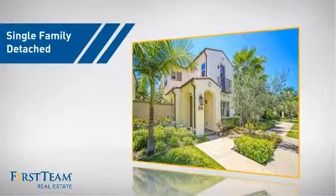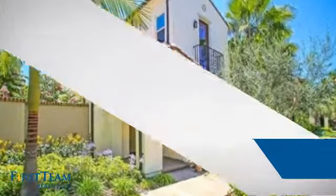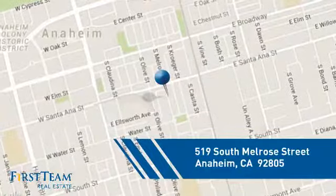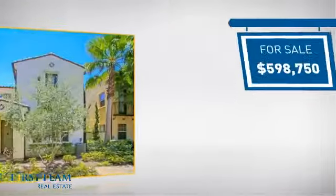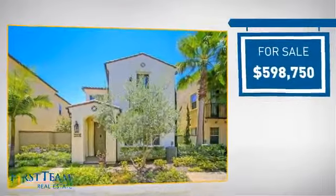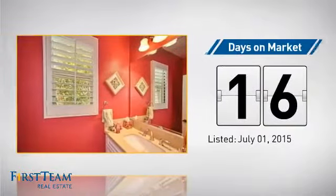This detached home is a great choice for families who want the privacy of their very own lot, and it's located in the Anaheim area. Currently listed at just under $600,000, it just went on the market this month.